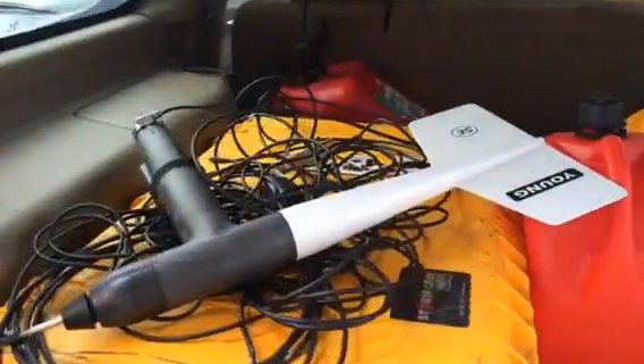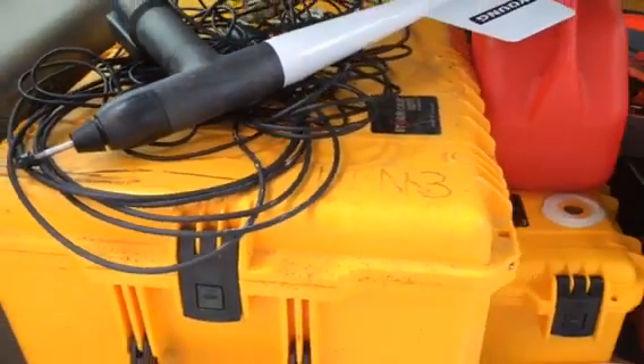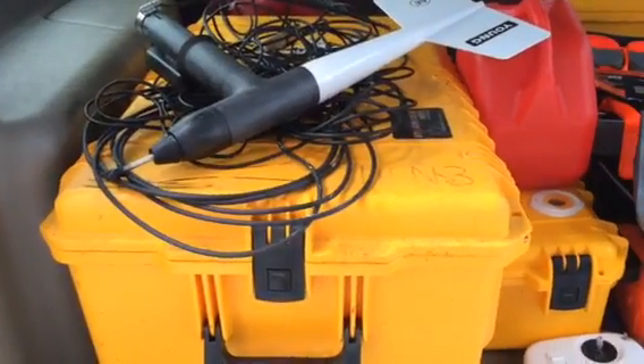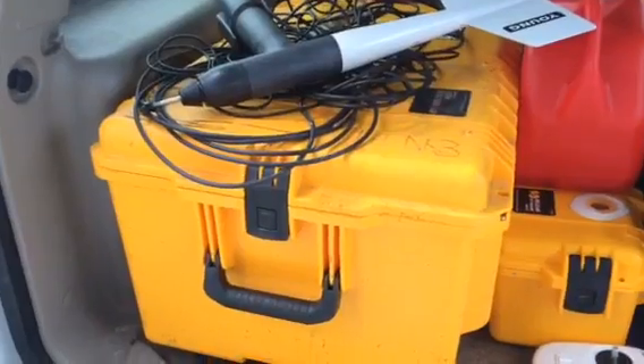This is one of the weather station setups that I will have. That's the anemometer. The equipment that runs the process to get it to the web is inside one of the older storm case boxes that we used to use for our live video.